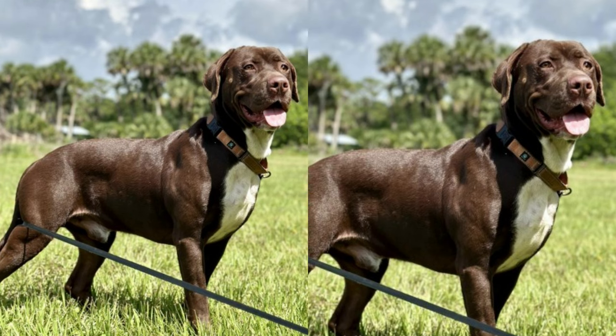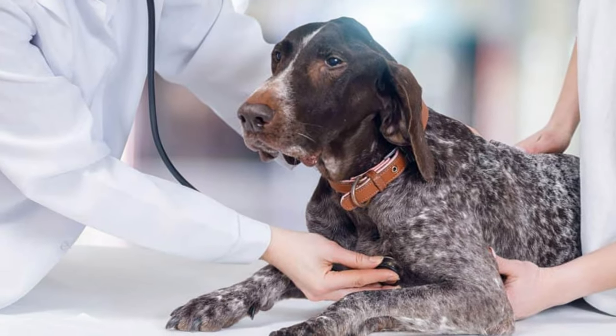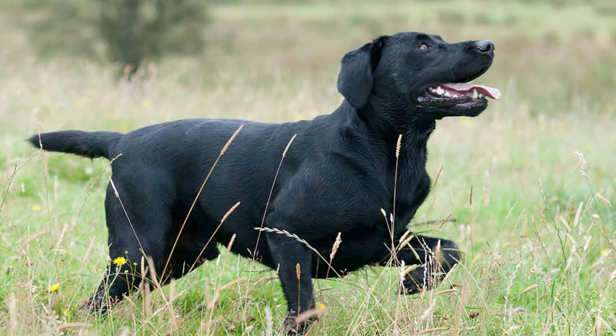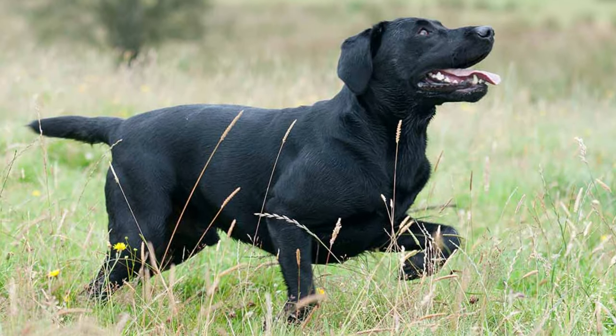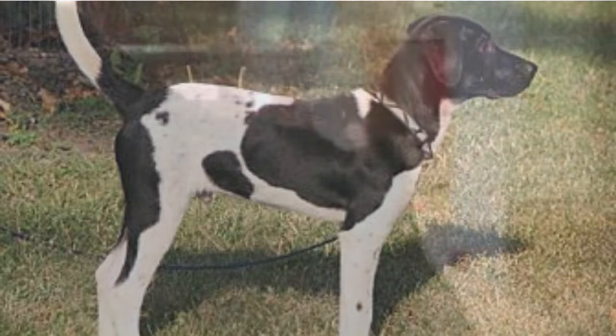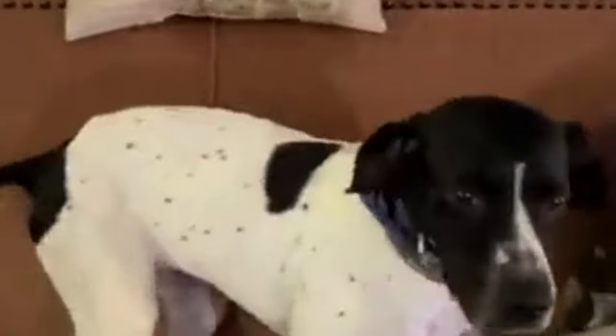Hello, today we're going to meet an incredible dog breed — the Lab Pointer, a mix of the Labrador and Pointer breeds. The Lab Pointer is a fantastic combination of two remarkable breeds: the friendly Labrador and the energetic Pointer. These dogs are known for their boundless energy and affectionate nature, making them a great choice for active families and individuals alike. Let's dive into the details.